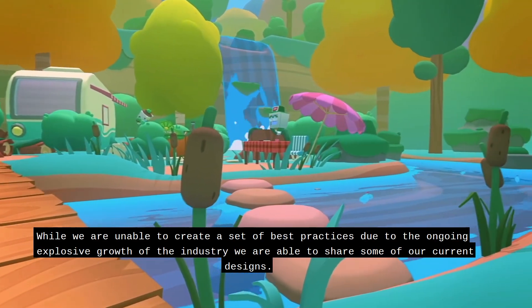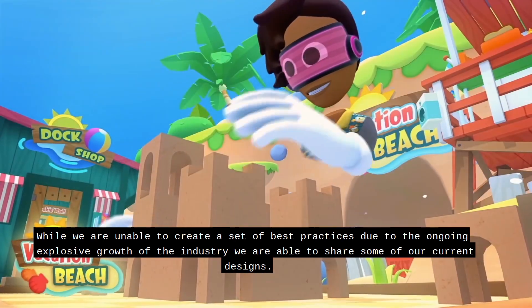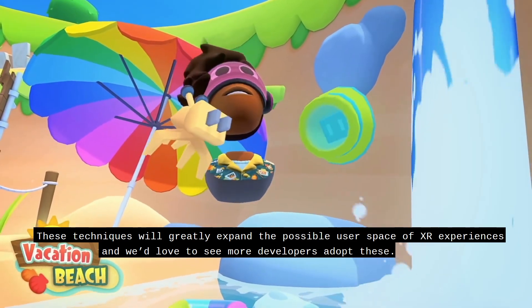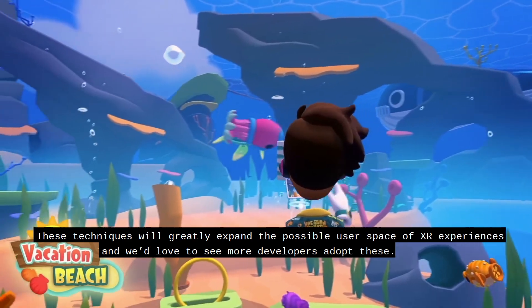While we are unable to create a set of best practices due to the ongoing explosive growth of the industry, we are able to share some of our current designs. These techniques will greatly expand the possible user space of XR experiences, and we'd love to see more developers adopt these.